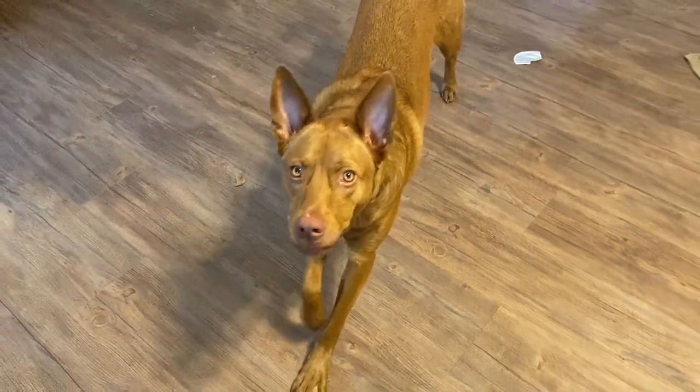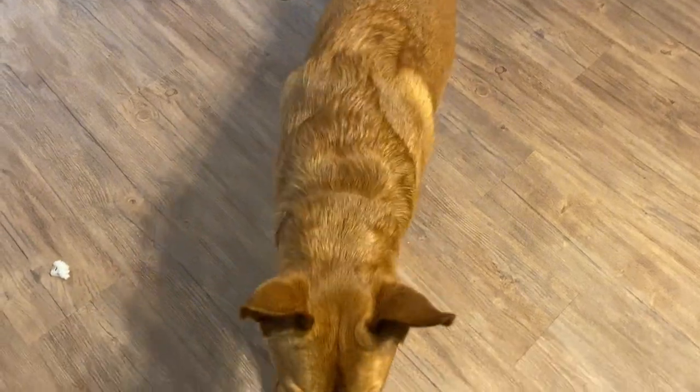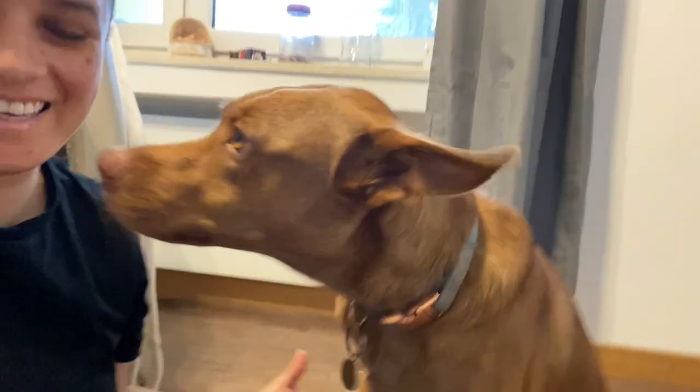So this is Phoebe. She's our little fur baby. She just likes getting petted.